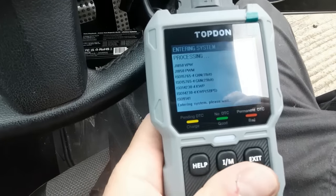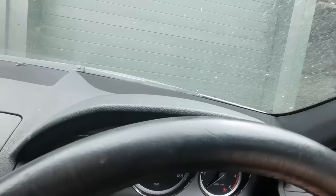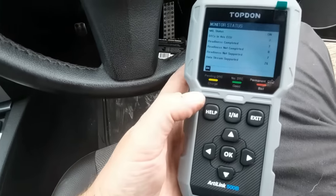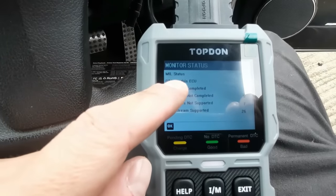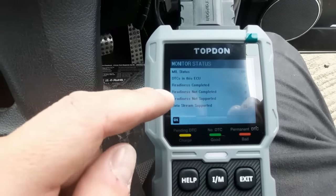I'll need the keys in the ignition, I think. Right, processing. DTCs in the system - reading complete, three. Data stream supported. Let's see what the codes are then.